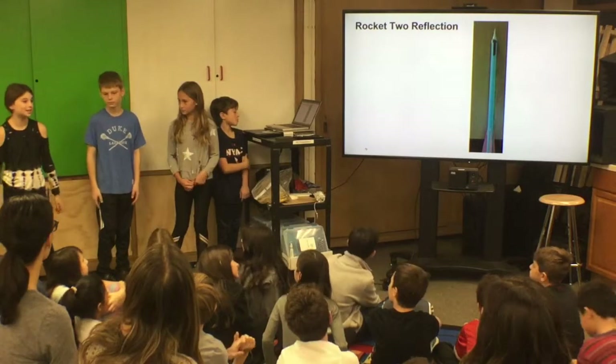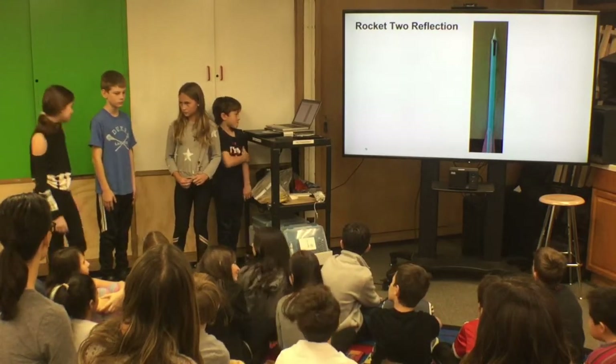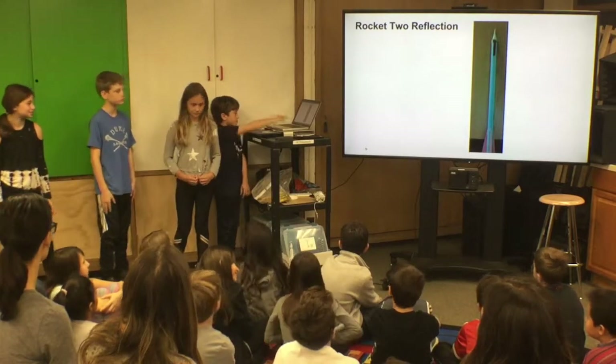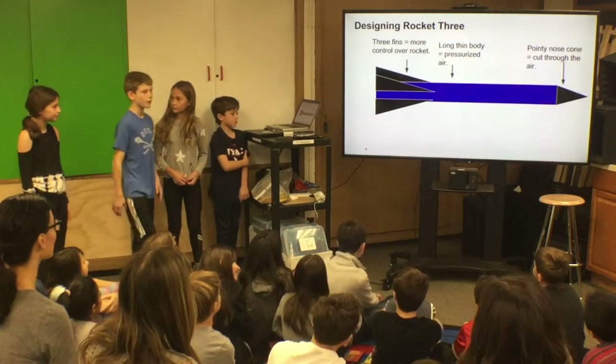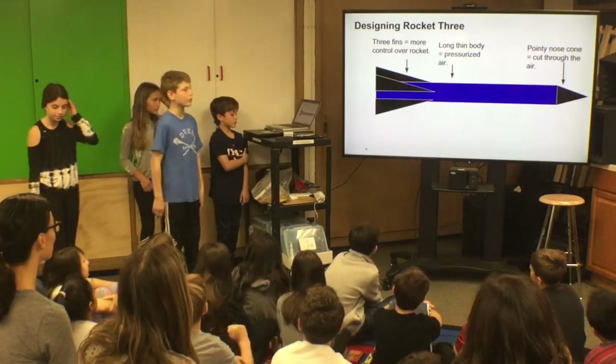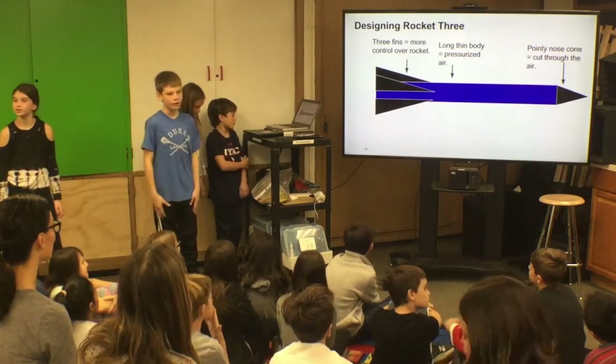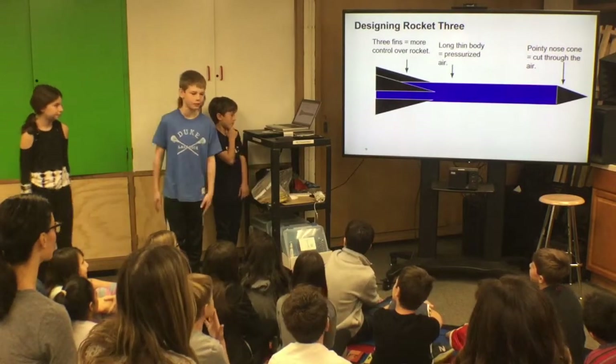Reflecting back at rocket two, we did a great job with our launch. We did better than rocket one and better than the class average. We had three fins for more control, a long thin body for more pressurized air, and a pointy nose cone for aerodynamics to cut through the air.